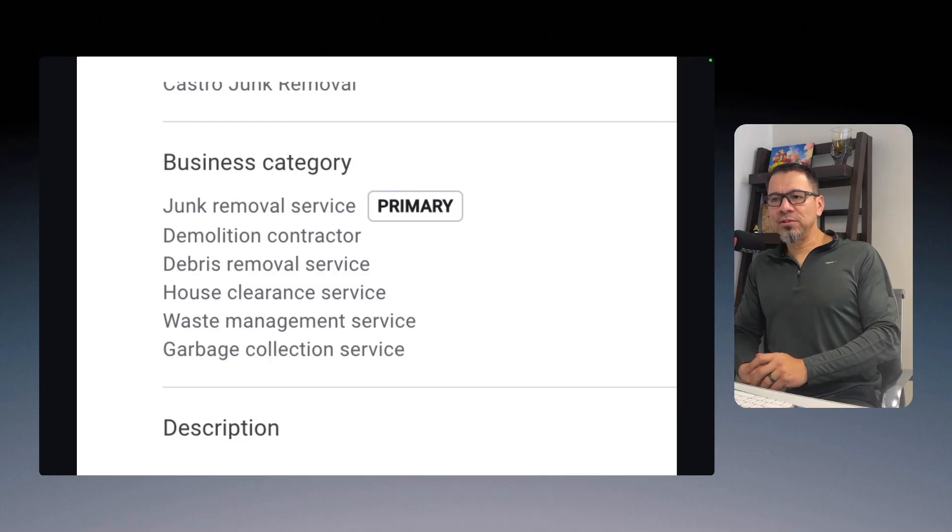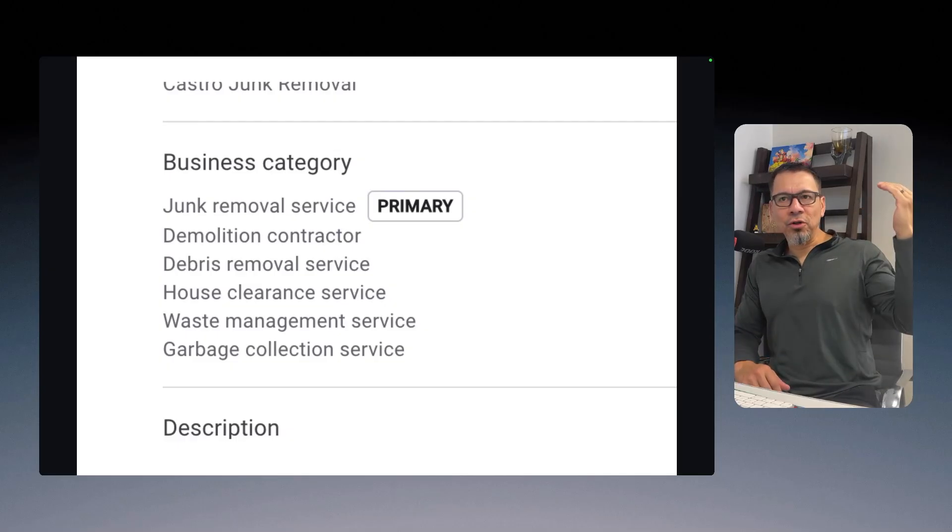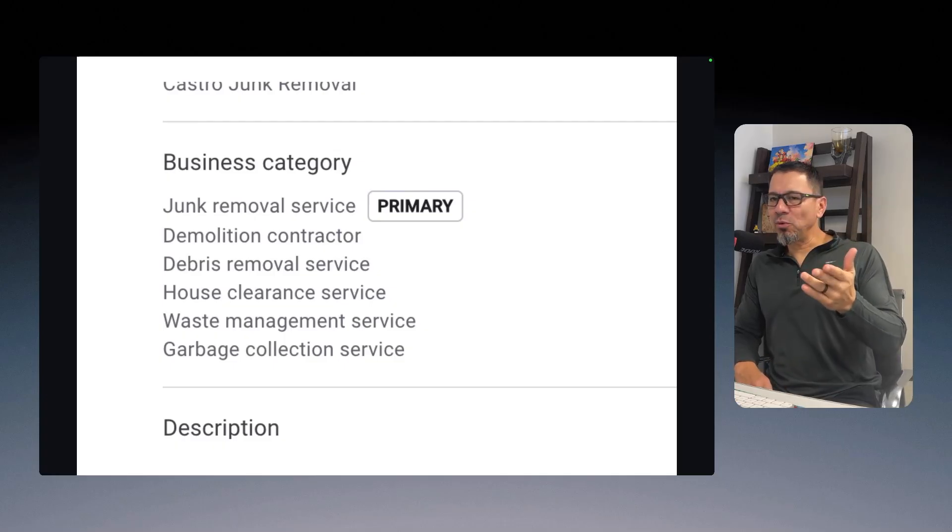For example, this junk removal business owner — when I got access to his listing, the only category he had selected was 'junk removal service,' which is fine. But if you look at the competition online, there are a bunch of other categories that businesses select that help them rank high. I go out and look on a national scale across different cities, and you can see all the different categories some businesses have selected.